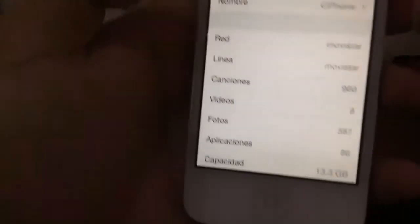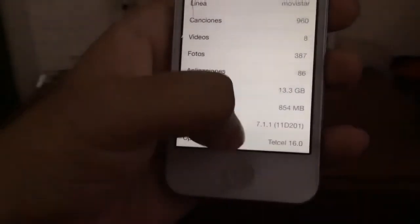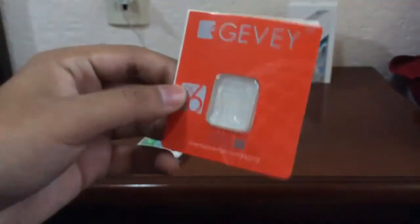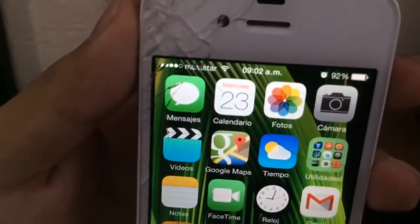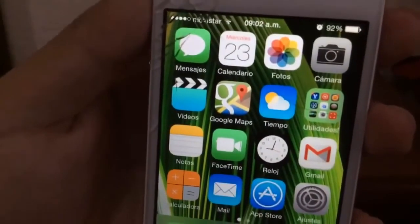Now again, here we have the Movistar carrier at the top, and if we go down it says it's locked to Telcel, and I'm running the latest version 7.1.1. This shows the Jave — the iOS 6 version — is still working with the latest iOS version 7.1.1. There is my Movistar logo at the top left corner.